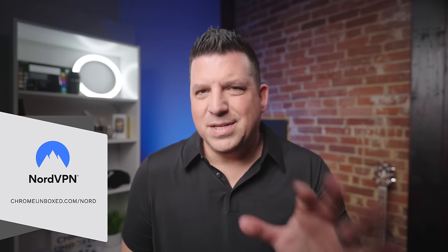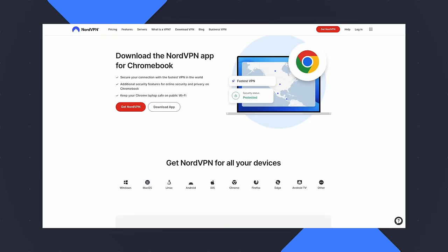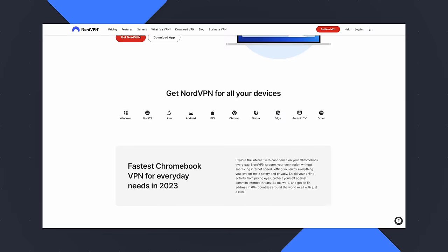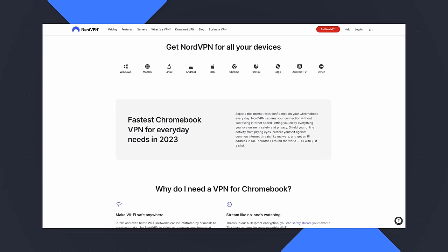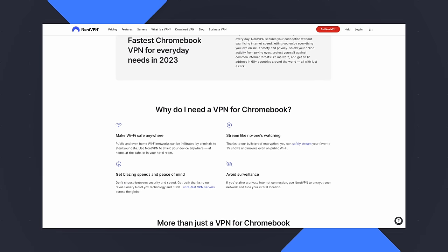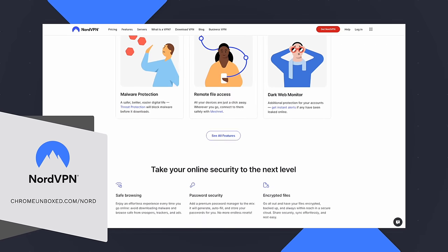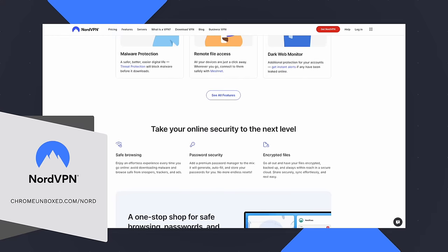This video is brought to you by NordVPN. It's time to start taking your online security and privacy seriously. NordVPN not only shields your online activity from prying eyes, but it blocks malicious websites, bypasses geo-restrictions, all that kind of stuff. Using NordVPN on a Chromebook is incredibly simple — you can get connected through their easy to use Chrome extension, or you can install their Android app available on the Google Play Store for more comprehensive protection covering both browsing and app-related activities. Get up to 67% off and a few months free at chromeunbox.com/Nord.